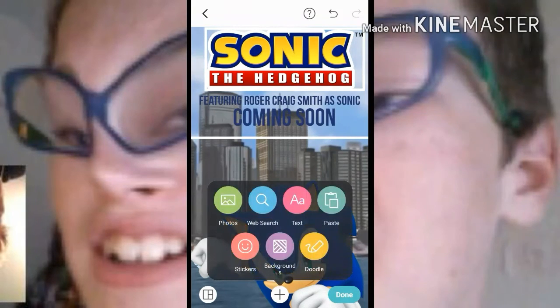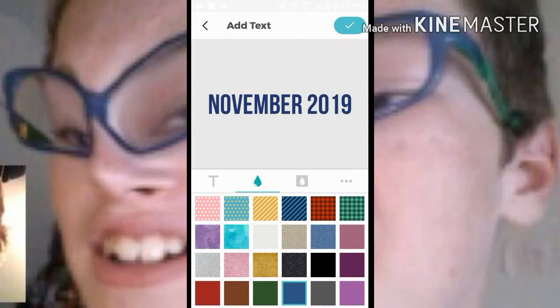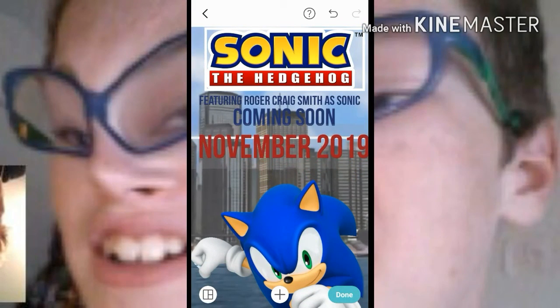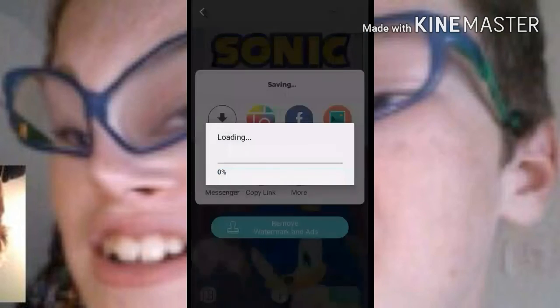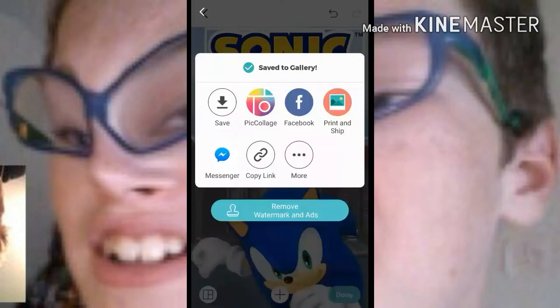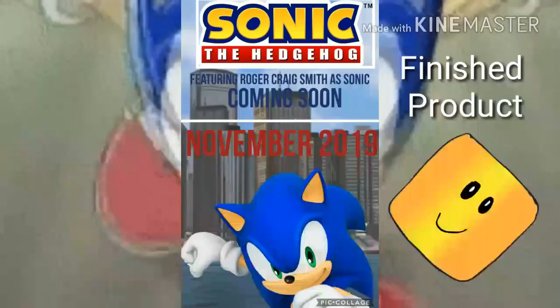The movie comes out November 2019, or at least that's its scheduled release. There we go — we did it guys, we made a fake poster! Let's just save it. Alright guys, that'll do it for this video, thank you.